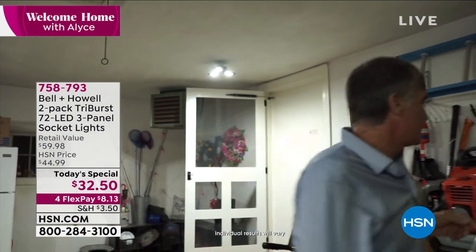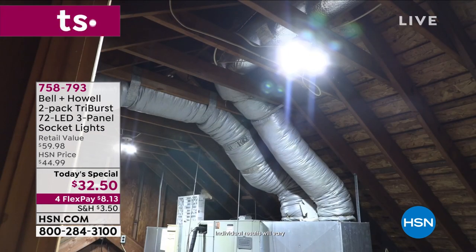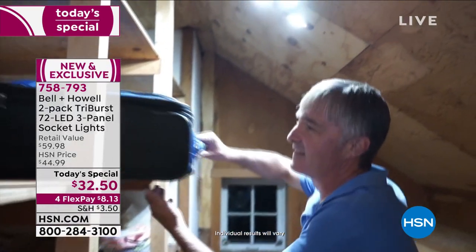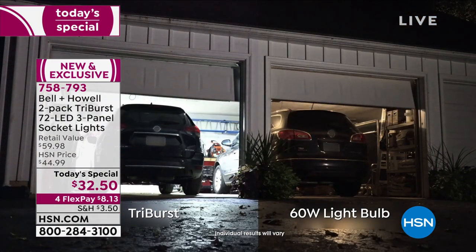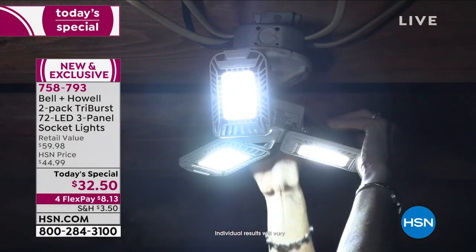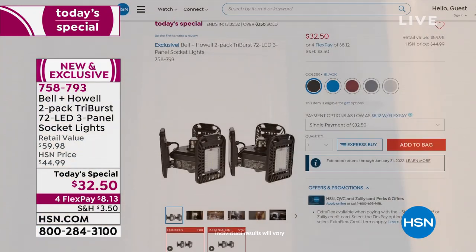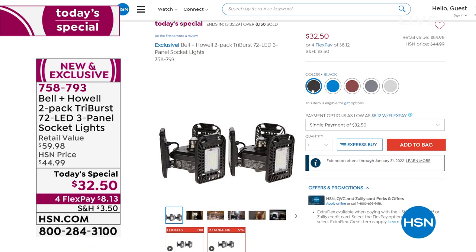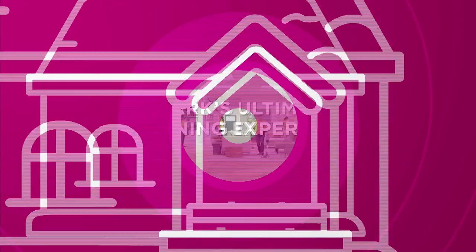We have another solution when it comes to lighting — a special way to light up your life. This is from Bell & Howell, who have become some of the biggest innovators in lighting. We have a two-pack — first time ever we've done a two-pack of your TriBurst. All you do is screw it in wherever you can screw in a light bulb, and you're going to get incredible, supernova-bright light, plus a beautiful fixture. All three LED panels are completely adjustable. Today's special price is $32.50 — over 8,100 ordered already today. The white is flying; if you want the white, you need to be ordering right this second.